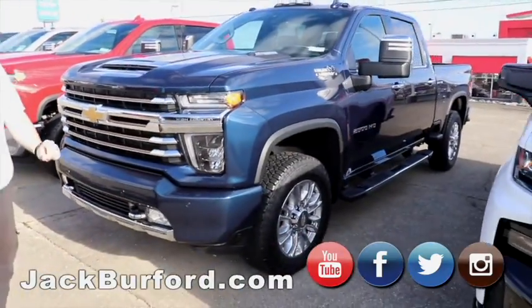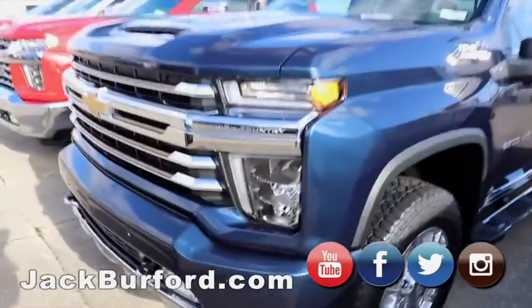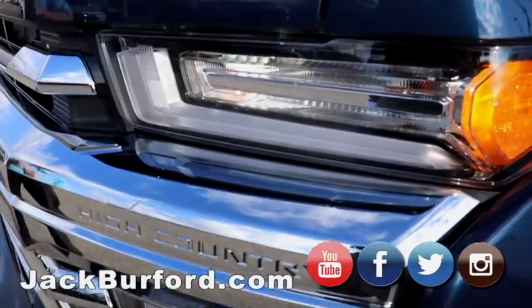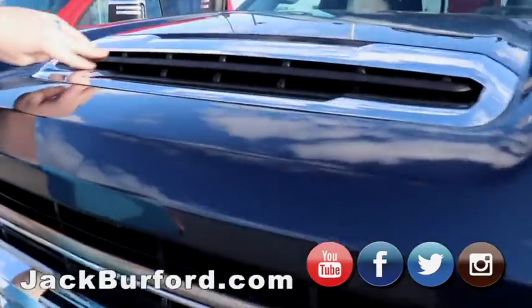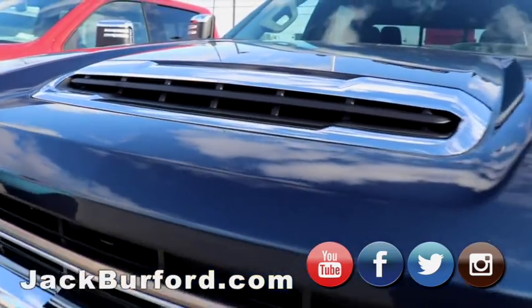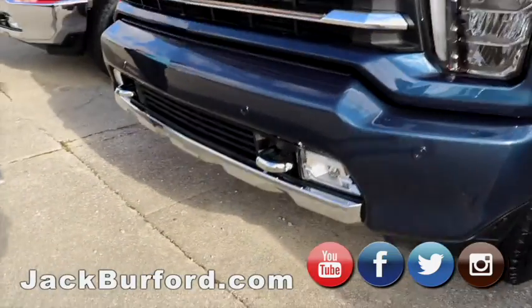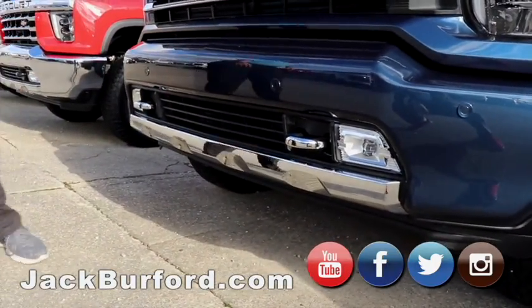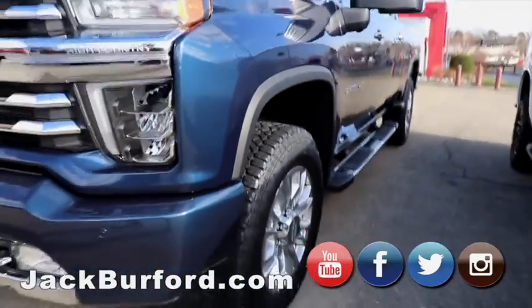Then we've got this High Country 2500 HD Duramax. It is loaded with everything you can get in it. It's gorgeous. This is a functional hood scoop — ram air right in there to help you get better fuel mileage. It's got the running boards, the tow mirrors, chrome hooks. This truck's going to do everything you need to do, plus more.